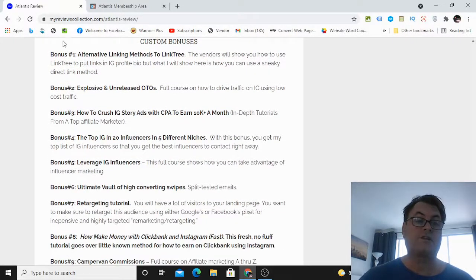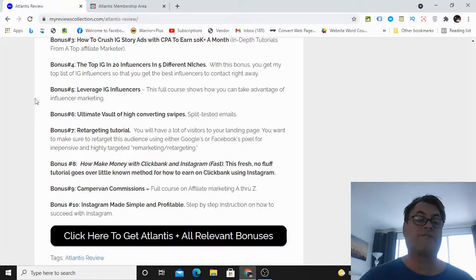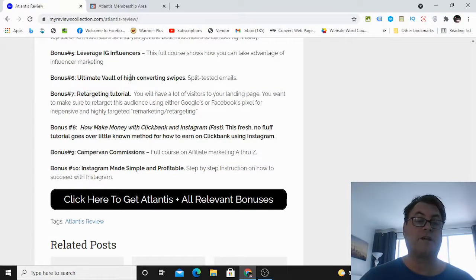My custom bonuses: Bonus one — alternative linking methods to Linktree. They show you how to use Linktree, which is free and works well, but I'll show you another way to use Google-approved links in your Instagram profile, usable on other social media platforms too. Bonus two — Explosivo, an unreleased OTO, my best-selling course on Instagram using Instagram mentions for automated fast traffic. Bonus three — how to crush Instagram Story Ads with CPA to earn $10,000 a month. Bonus four — the top Instagram accounts in five different niches, giving you 20-plus influencers for shout-outs. Bonus five — Leverage IG Influencers, a full course on influencer marketing.